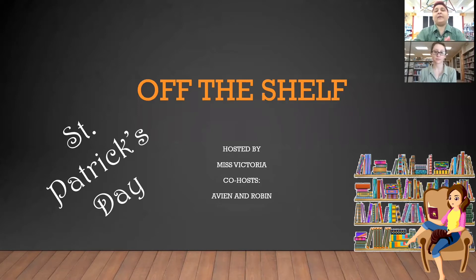Now the four that I'm going to show you, we do have them here at Garcia Library. So you can come into the branch and pick them up to check them out, or of course put them on hold and pick them up curbside here as well.